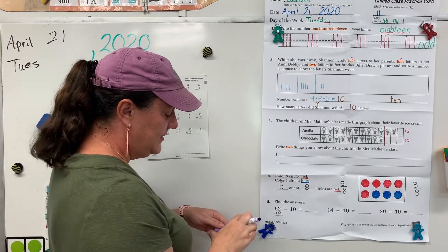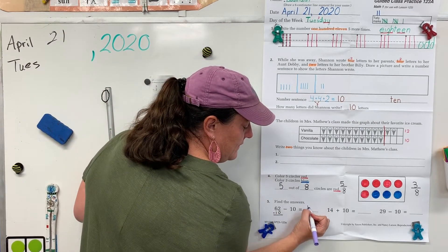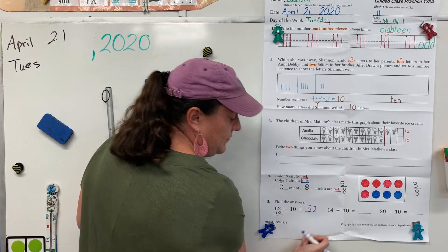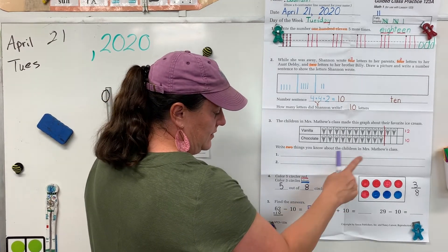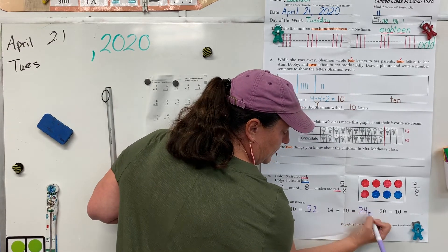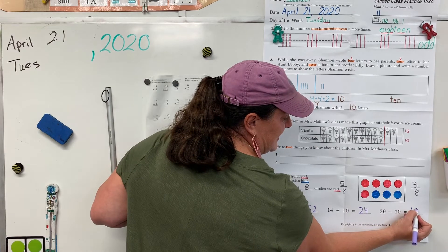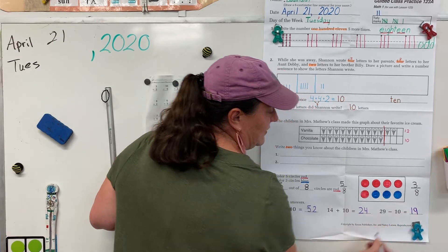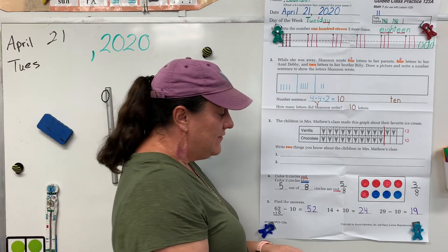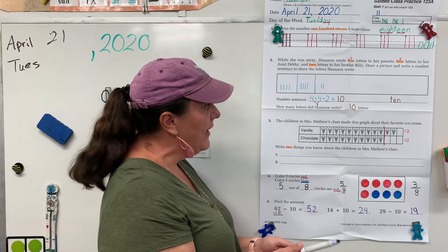Alright, so 62 — say it with me — 62, 52. 14, 24. 29, 19. That was a challenging one. Alright, great job guys. If you found these minus ones a little challenging, try doing some more on the back.